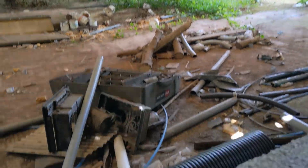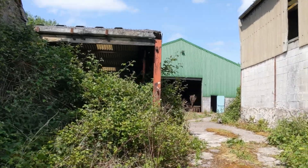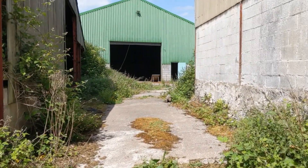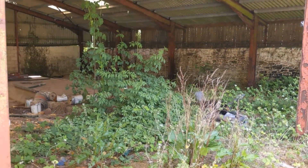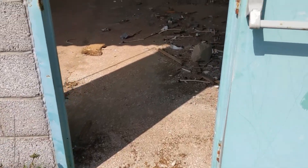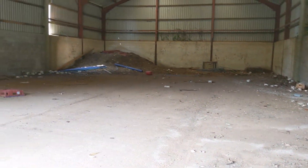Interesting. This place is friggin huge. Yeah, it is. Wonder why it's abandoned — not sure.